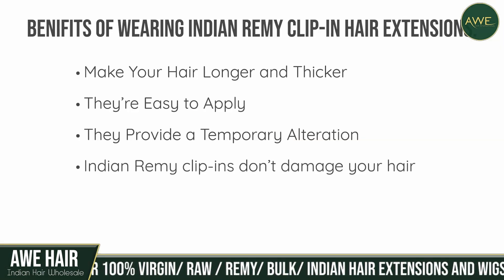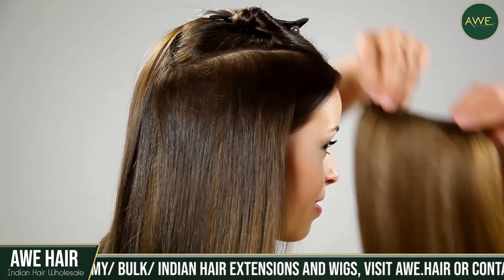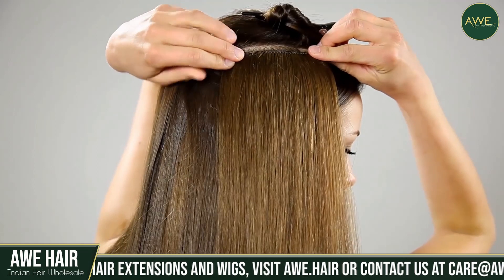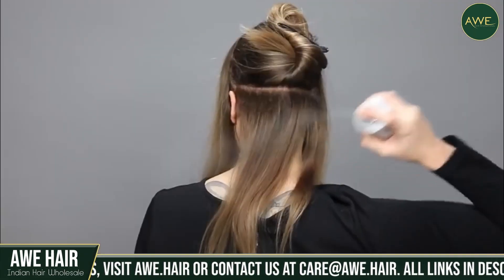Indian Remy clip-ins don't damage your hair. When applied correctly, one of the most critical advantages of clip-in hair extensions is that they do not harm your scalp or your original hair.